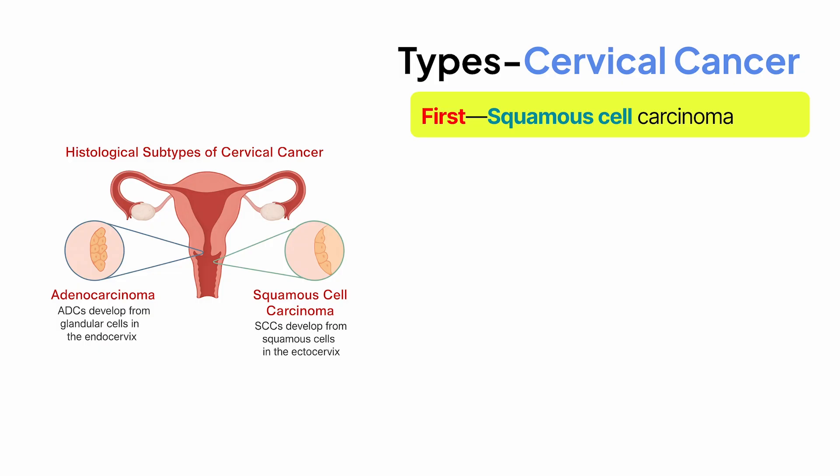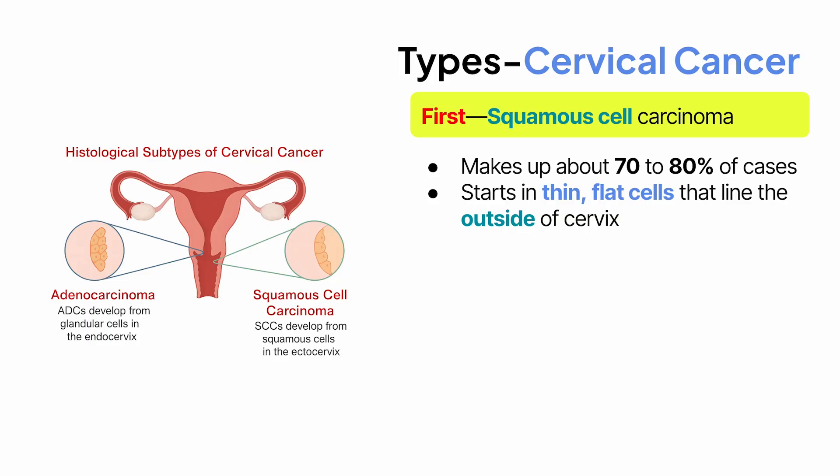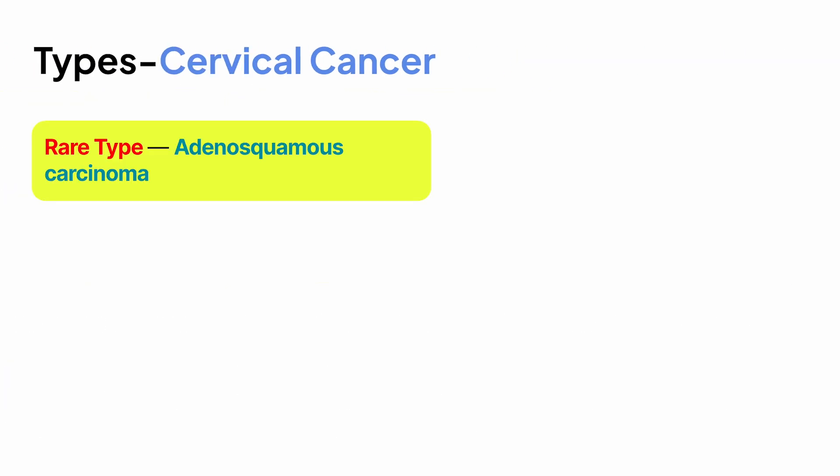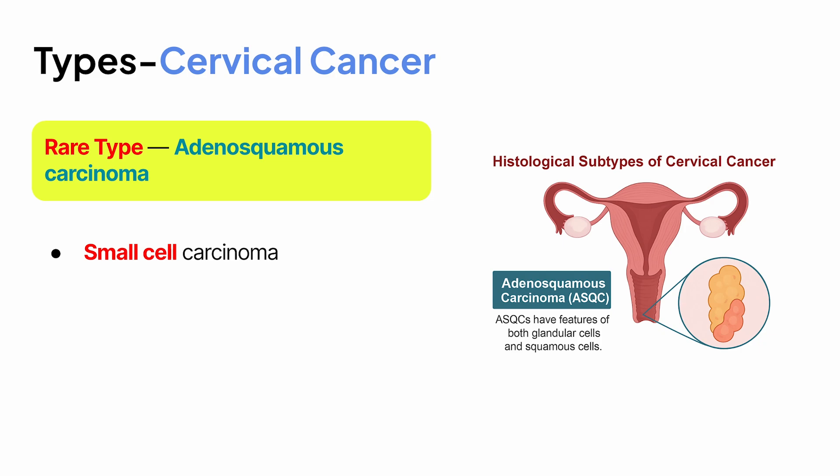There are two main types of cervical cancer. The first is squamous cell carcinoma, which makes up about 70–80% of cases. This type starts in the thin, flat cells that line the outside of the cervix. The second is adenocarcinoma, which starts in the glandular cells that line the cervical canal — the part of the cervix inside the uterus. Adenocarcinomas are less common but have been increasing over the last few decades. There are also rare types like adenosquamous carcinoma and small cell carcinoma, but those are much less common.